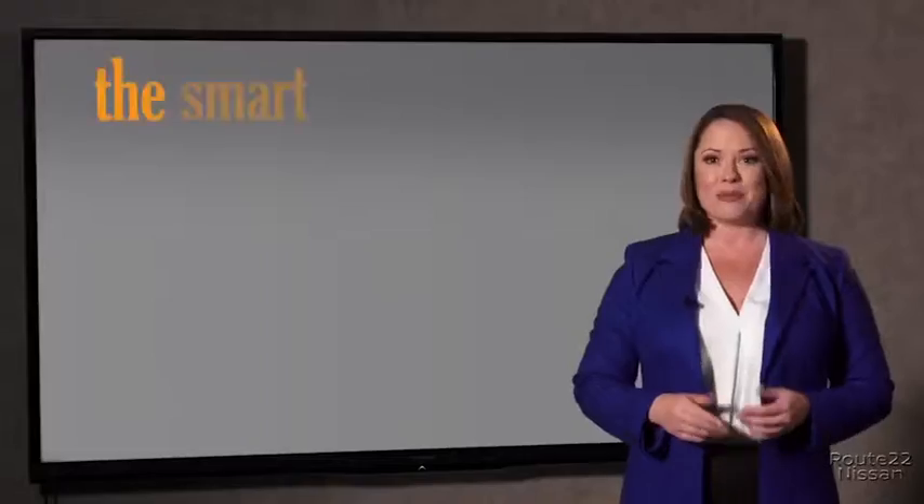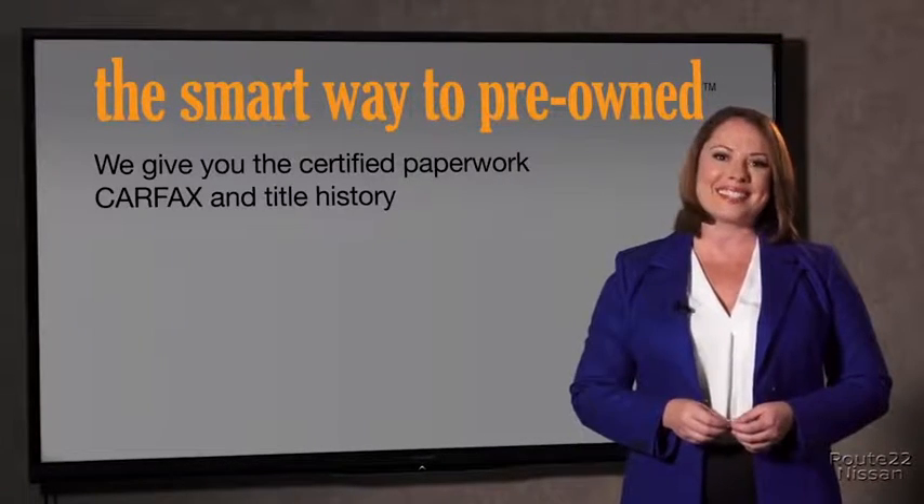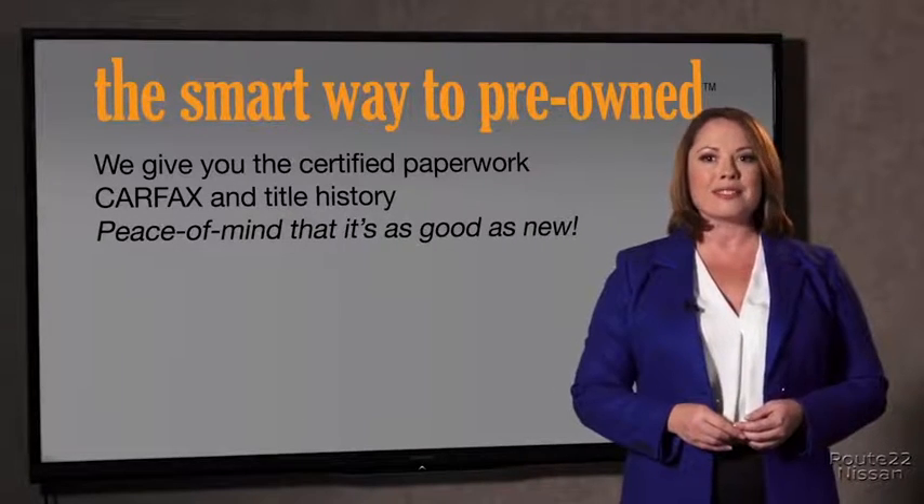The best thing I like about SmartWay Pre-Owned, besides the great price I got, is that I know I bought a good car. Why should you worry if the odometer's been rolled back, or you're the victim of a salvaged or rebuilt vehicle, or worse, a washed title? We give you the certified paperwork, along with the Carfax and the title history.